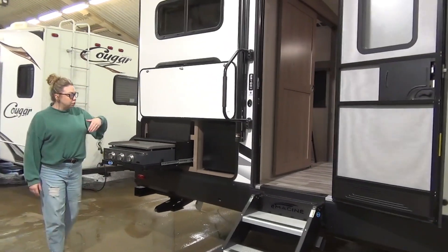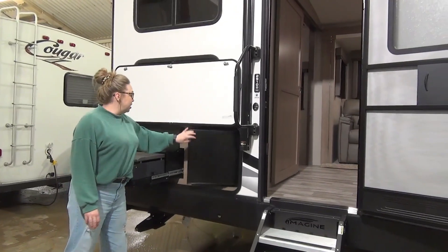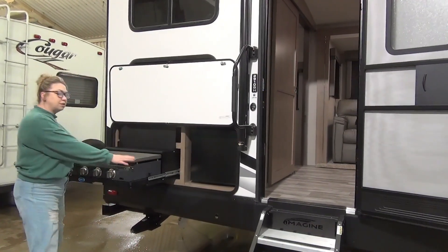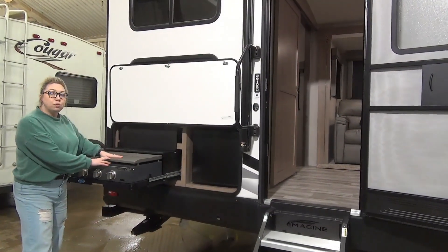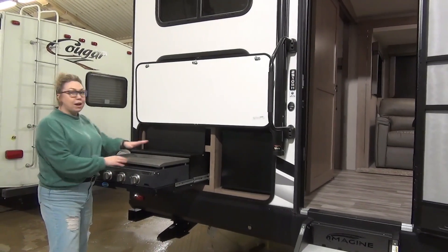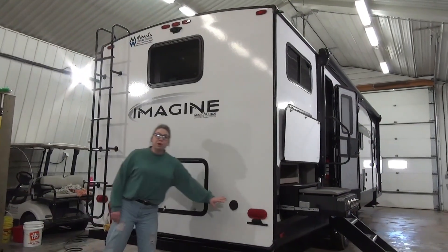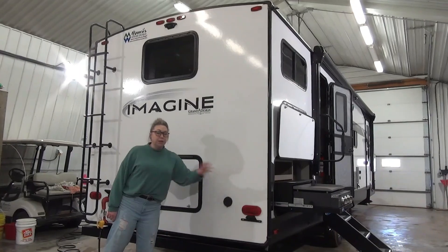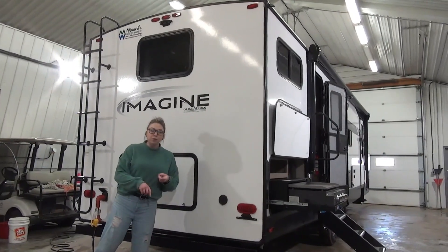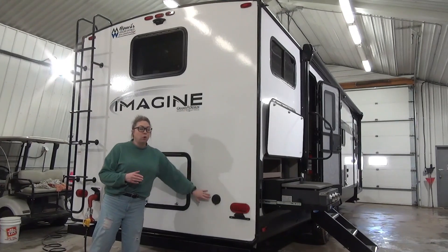Down here you get an outdoor kitchen. You have the mini fridge here — opens just like this. There's the really large griddle top. This is what a lot of manufacturers are doing now — instead of cooktops, they're doing the griddle top. We love it. Great for breakfast, but you can still do some burgers and steaks on here too. On the rear of the trailer, you've got a spray port — cold water only — great for filling water balloons, rinsing off the kids' feet, or the dog.